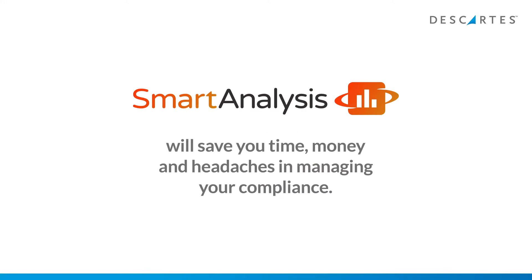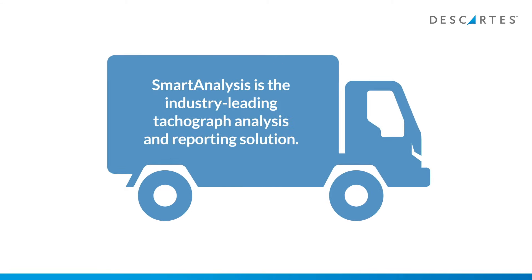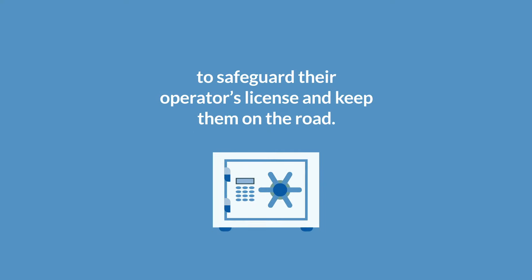Smart Analysis will save you time, money and headaches in managing your compliance. Smart Analysis is the industry-leading tachograph analysis and reporting solution, trusted by thousands of transport operators to safeguard their operator's license and keep them on the road.